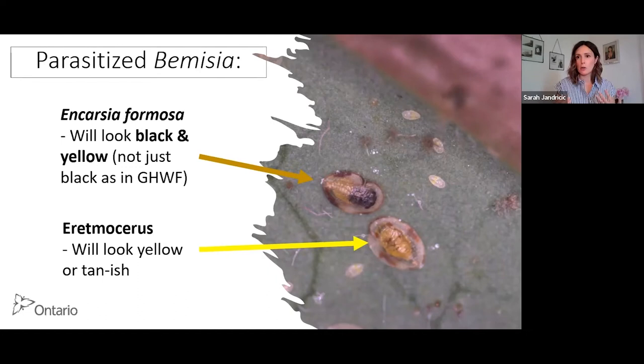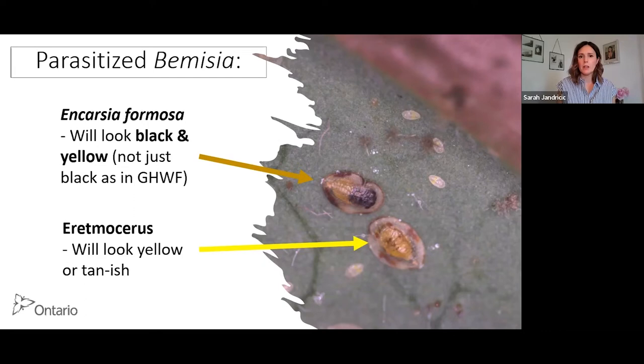To figure out if your biocontrol is working, look for parasitized pupae or nymphs. Those parasitized by Encarsia will look black and yellow — with greenhouse whitefly they look all jet black, but with Bemesia you get a weird head-body pattern. Eretmocerus parasitized nymphs look yellow and tannish. Also look for host feeding signs: clear flat cases are where whitefly successfully hatched out of their pupal cases, but host-fed ones still have whitefly material inside, so they look brown and smushed. This takes practice to see with a hand lens, but it is a good indicator that Encarsia is working.